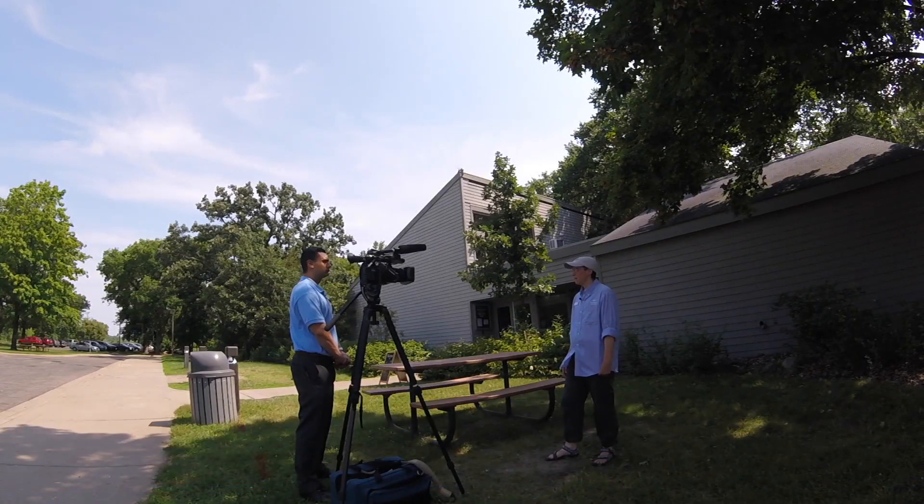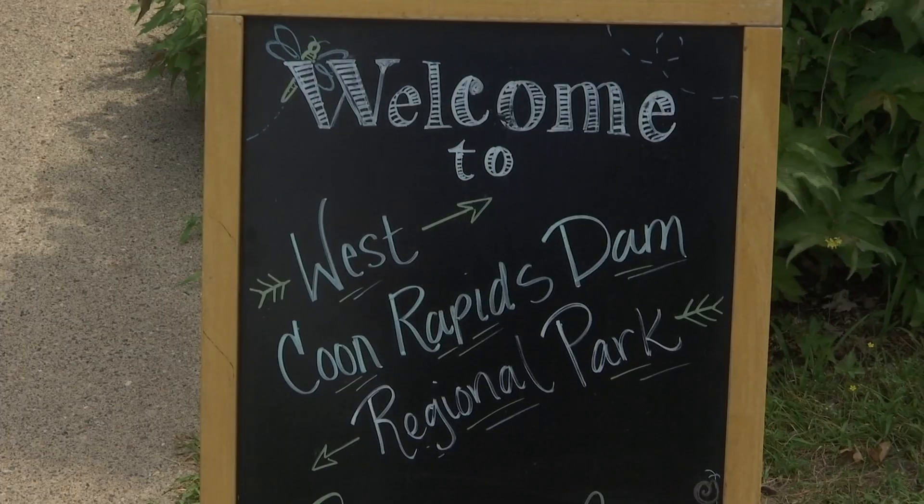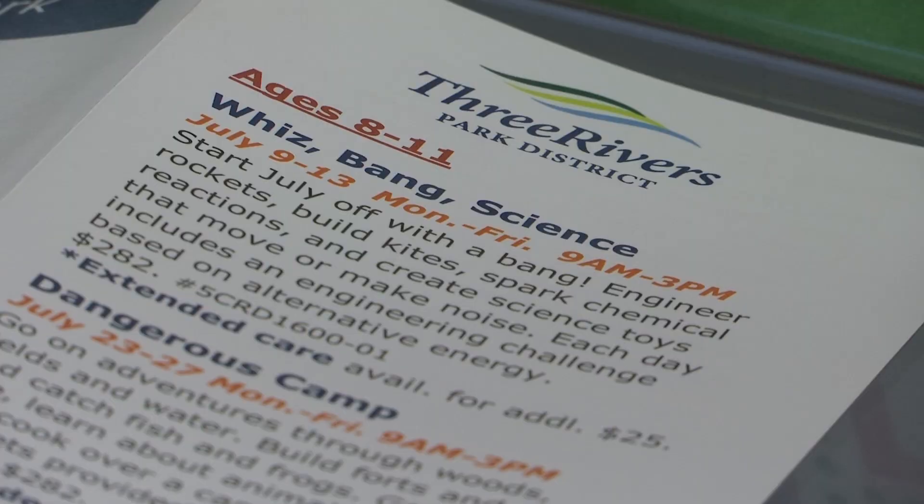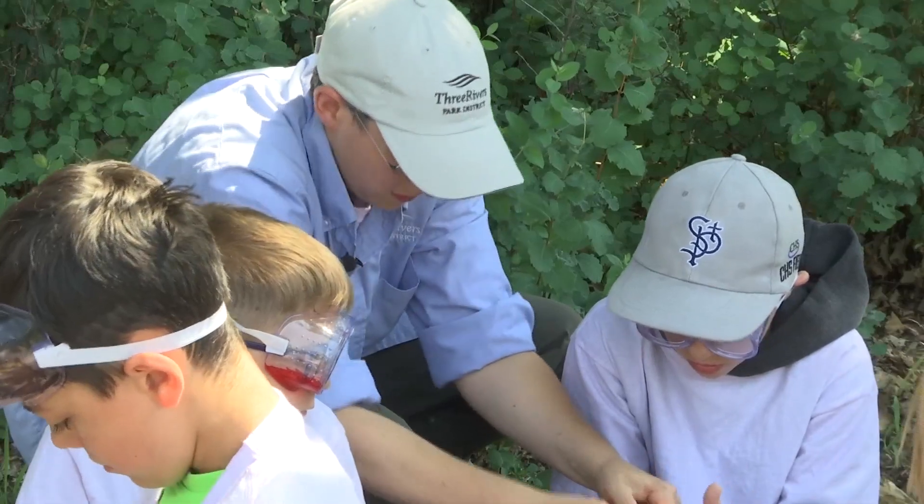Allison Holzer is an interpretive naturalist with the Three Rivers Park District. This week, she's leading a summer camp called Whiz Bang Science — a camp that's designed to get kids that are interested in science also out in nature and enjoying the outdoors. On this day, the kids are making something out of sponges.